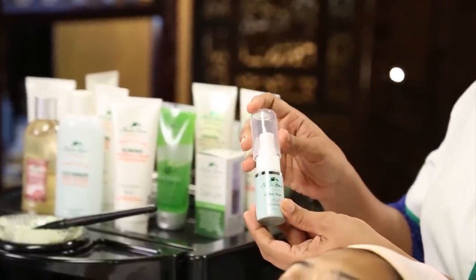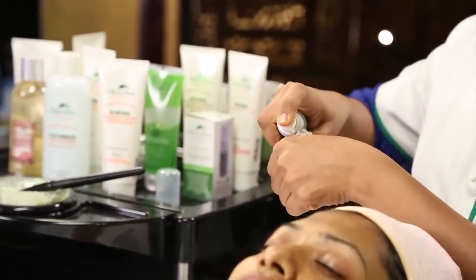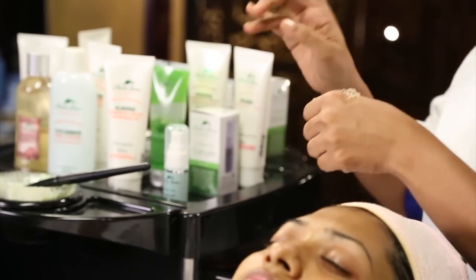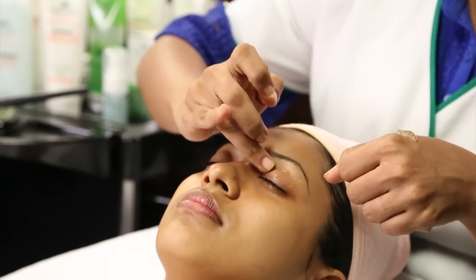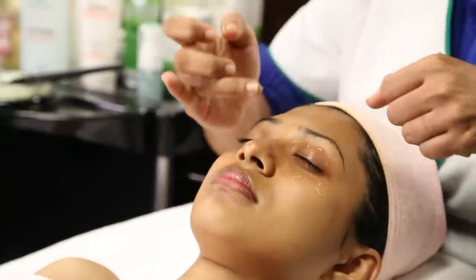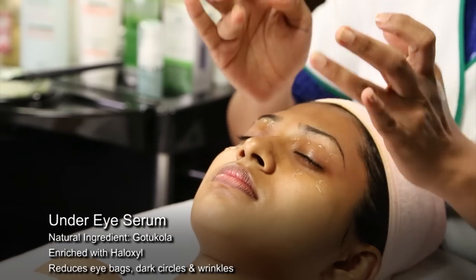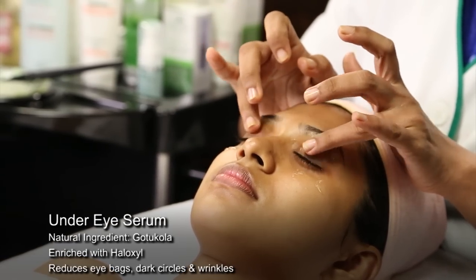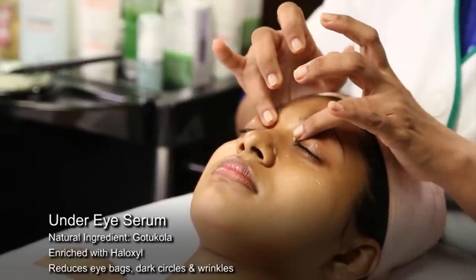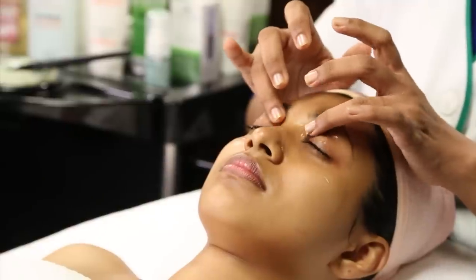After 20 minutes of face massage, use Nature's Secrets Gotakola Under Eye Serum and give a gentle eye massage for 5 minutes. Gotakola is an important herb in ancient healing systems of Ayurveda and Heliveda, Sri Lanka's indigenous medicine, and is known to stimulate collagen synthesis. The Gotakola and Haluxil in this serum reduces fine lines, eye bags and dark circles, leaving eye contours beautiful and fresh.